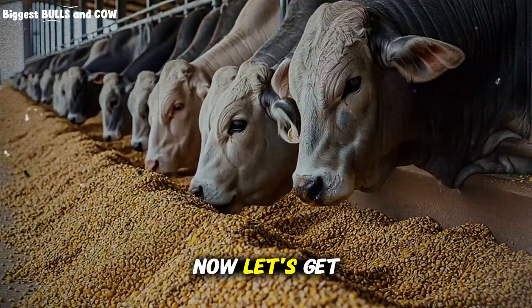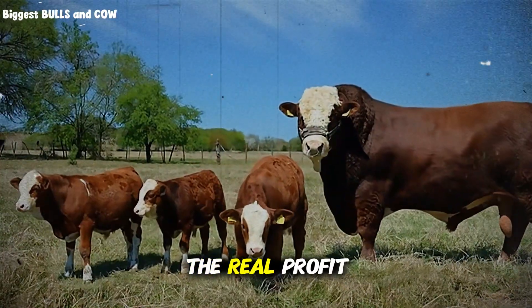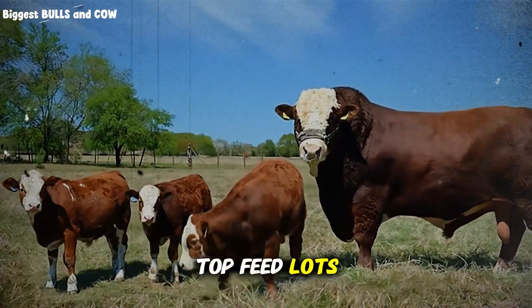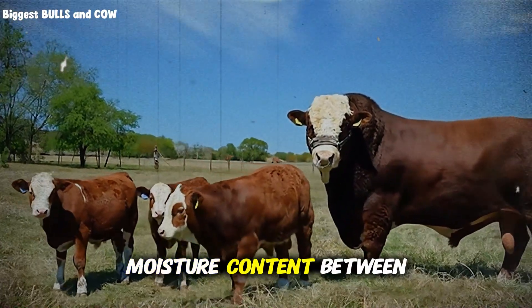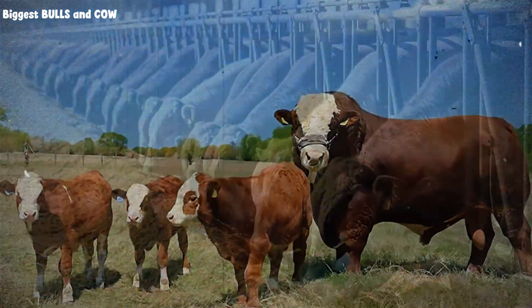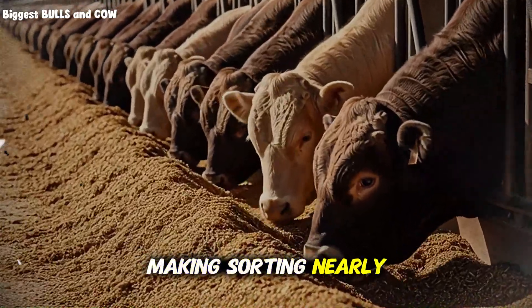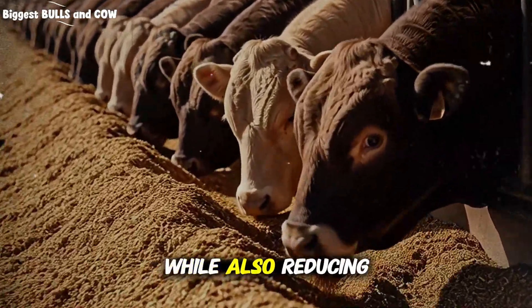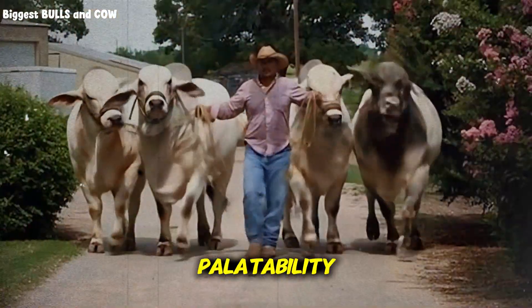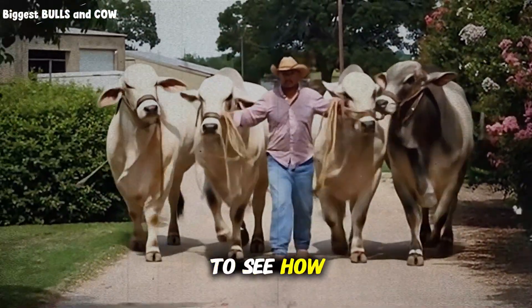Now let's get into the actual recipe framework. For finishing cattle, which is where the real profit happens, top feedlots typically run a moisture content between 40 and 50 percent. This isn't by accident. This moisture level binds the ingredients together, making sorting nearly impossible, while also reducing dust, which improves palatability and reduces respiratory issues.